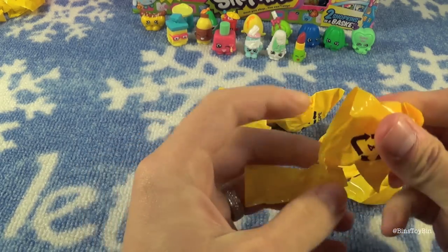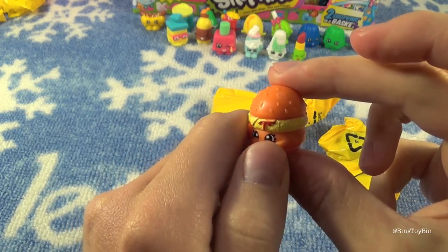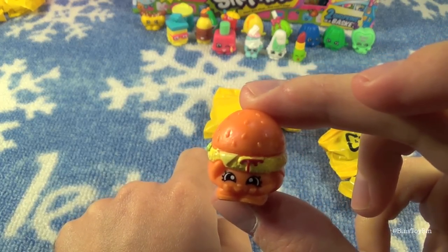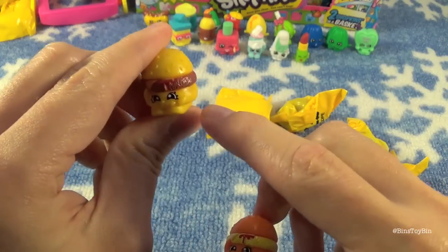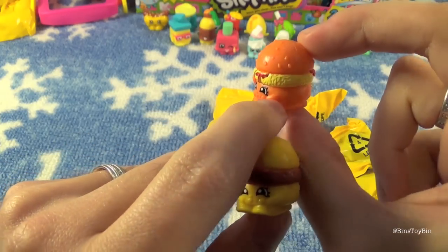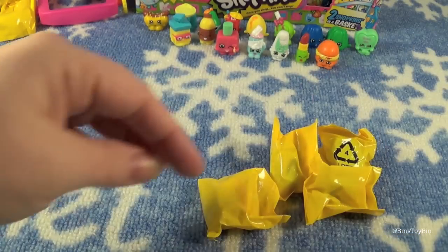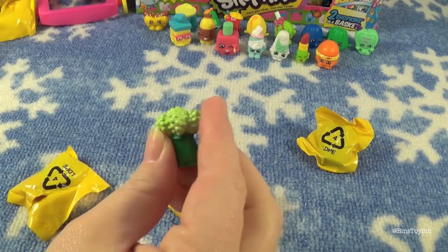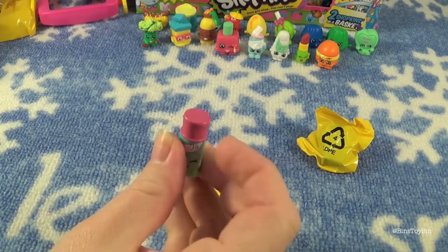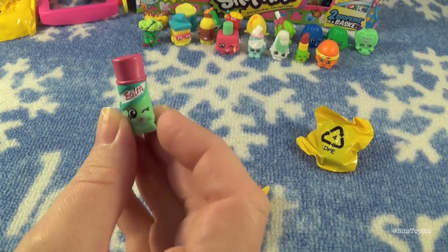Next up is the hamburger — Cheesy B — but a different version from the one we got in part one. The patty is a different color on this one; this one almost looks like a chicken sandwich from McDonald's. Then we're down to the last four: Ben opens Rockin' Brock again — both were Rockin' Brocks — and a lip balm, Chap Ellie. We have the blue version; this is the green version.